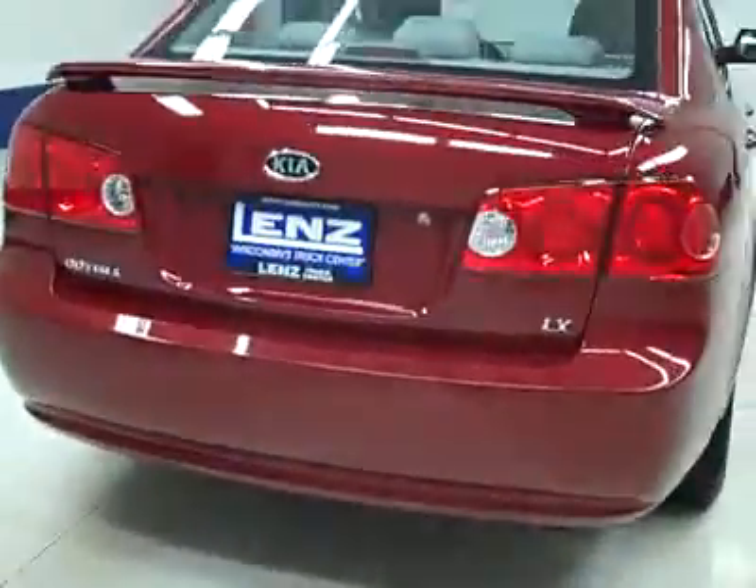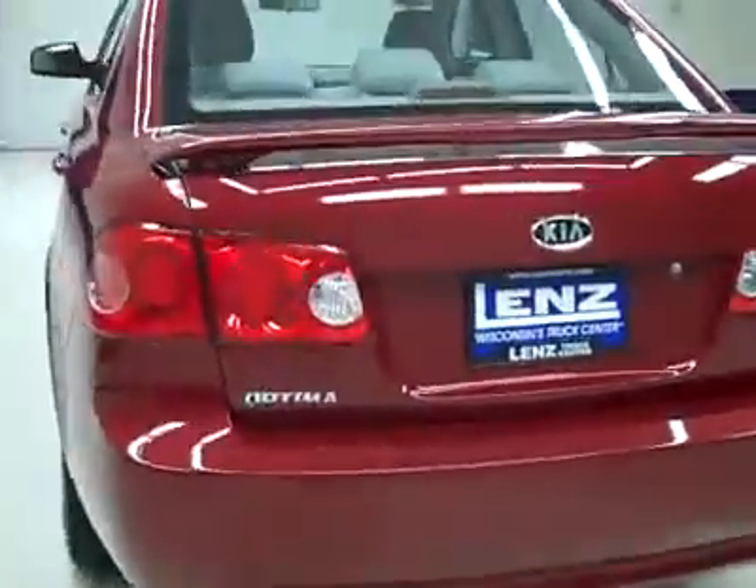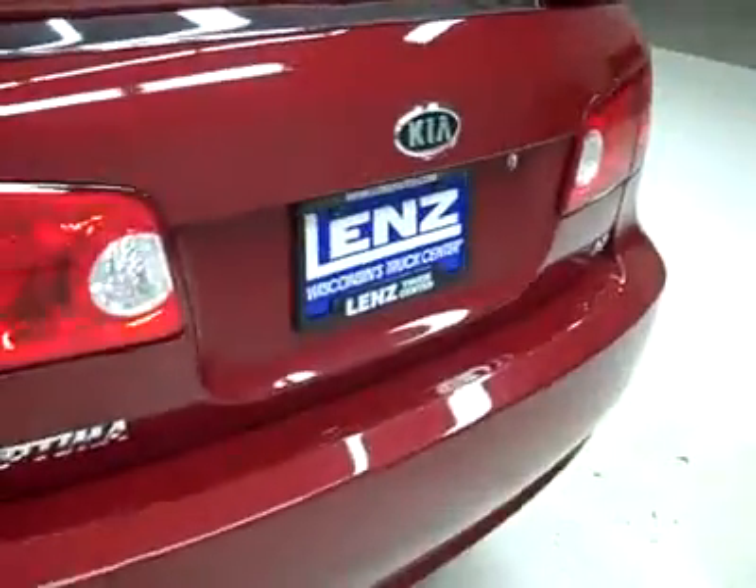Around back, the rear bumper and hatch are in great shape. We can pop the hatch with the button on the key fob and open her up. Nice clean cargo area, and those seats fold down for even more space if you need it.